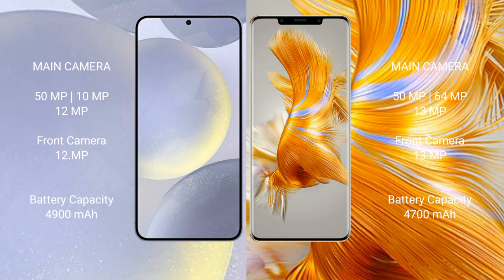The front camera on Huawei Mate 50 Pro is 39MP. Samsung Galaxy S24 Plus has a 4,900mAh battery with 45W fast charging support. Huawei Mate 50 Pro has a 4,700mAh battery with 66W fast charging support.